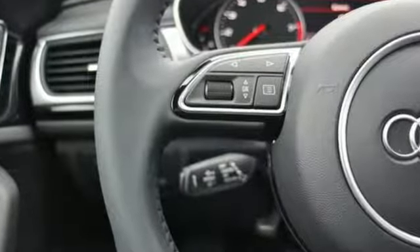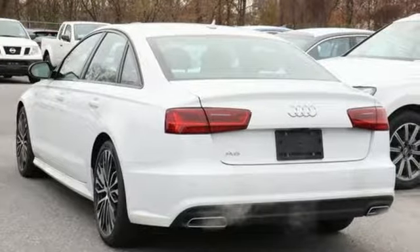Revolutionary engineering. Progressive design. Audi — you'll never know till you try. Test drive it today.